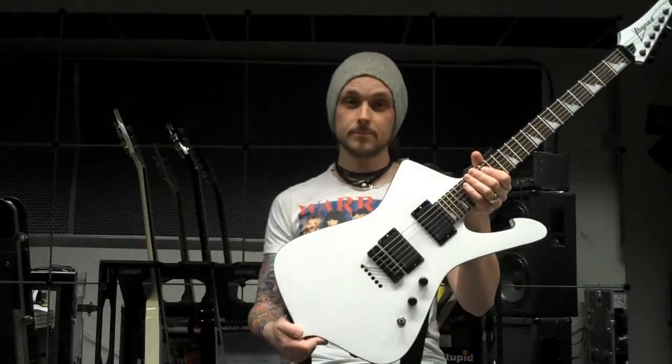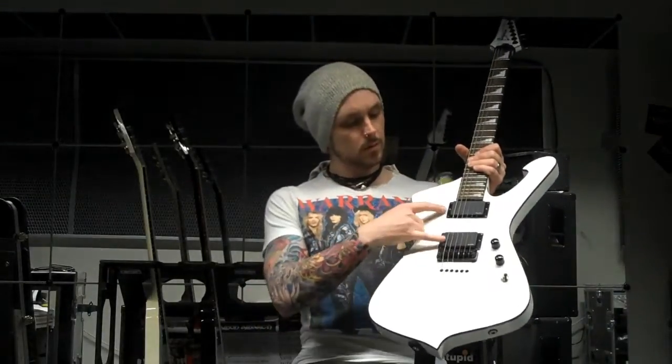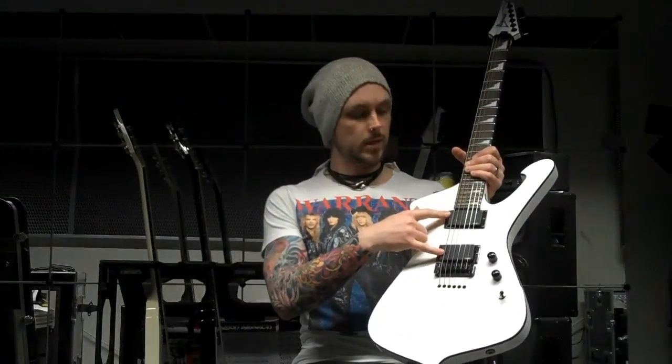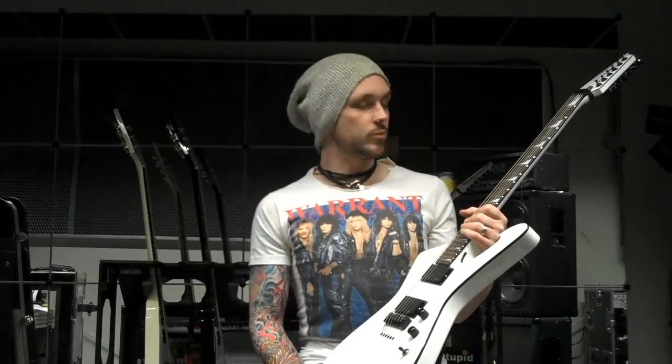Looks really cool, doesn't it? I use it with EMG pickups — the 81 and the 85 — because they suit our music really well, and they have this crunch that you really need when you play metal.